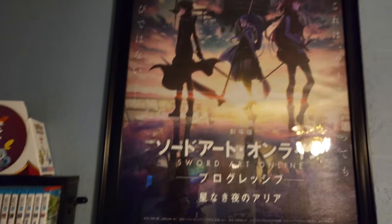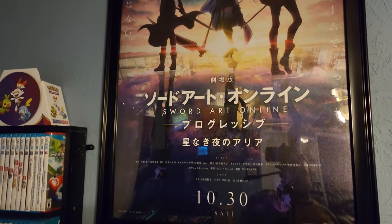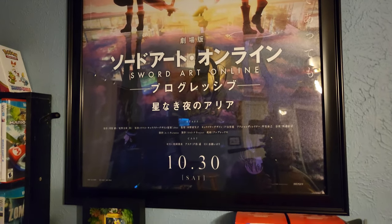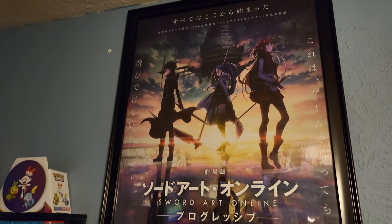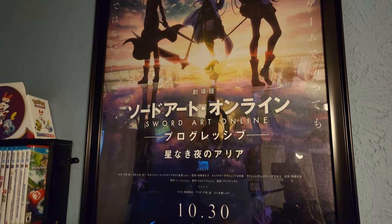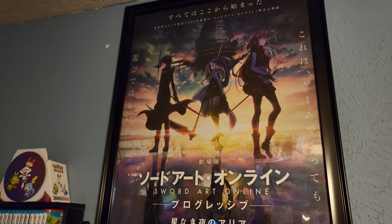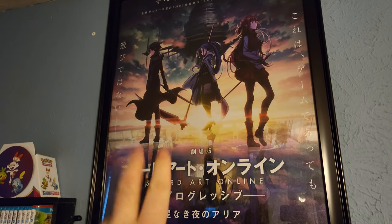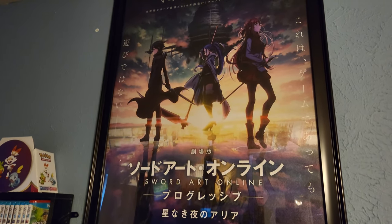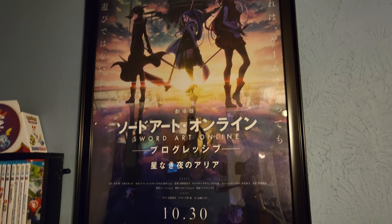Next up, we've got this poster for Sword Art Online Progressive: Aria of a Starless Night. I know people are not SAO fans, but I am, and this movie is probably the best SAO anything they've ever made. If you don't like SAO, at least give this movie a try — it's absolutely perfect as far as I'm concerned. I'm going to be meeting the voice actors of Kirito and Asuna in about a week to get their signatures on this poster.